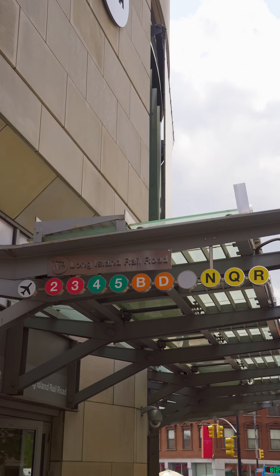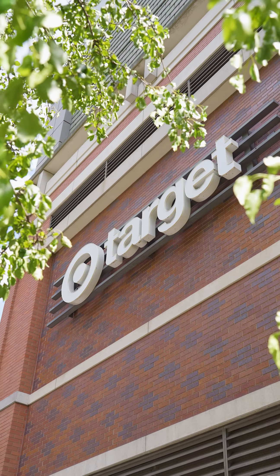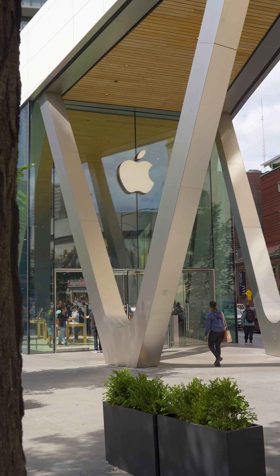Living at One Hansen Place could not be more convenient. You'll have direct access to Atlantic Terminal and Barclays Center with multiple train lines, plus the Long Island Rail Road is just across the street. You're also just a few blocks to Target, Trader Joe's, Whole Foods, BAM, and the Apple Store.